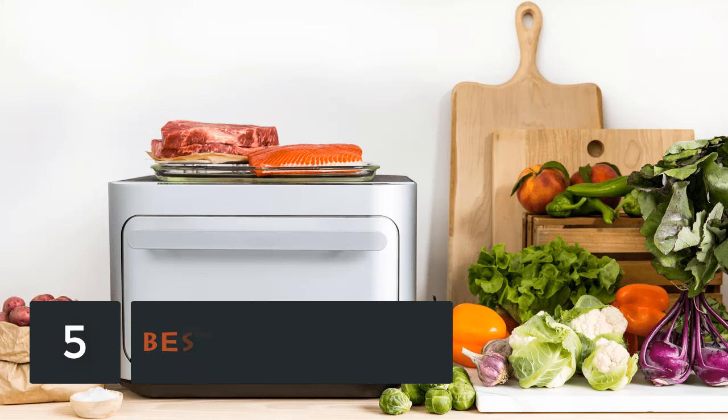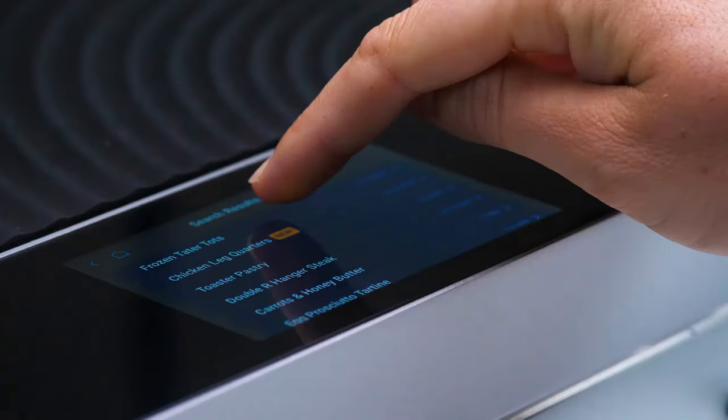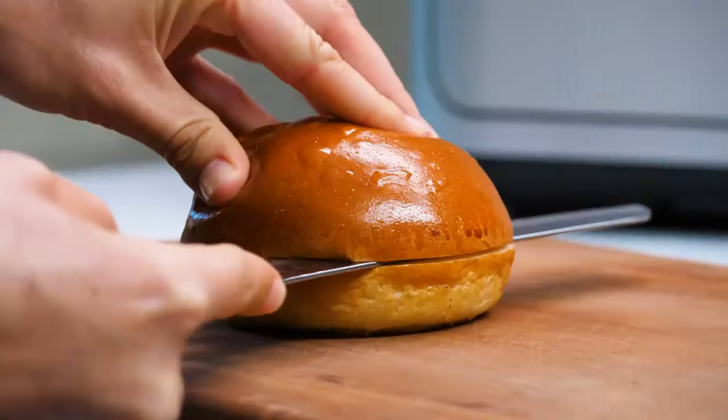Upgrade your kitchen with a smart oven. From remote cooking to food recognition, let your oven do the work. An unexpected smart gadget, yet very handy, would have to be the smart oven.